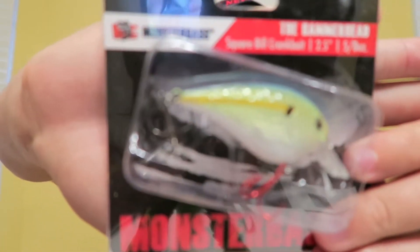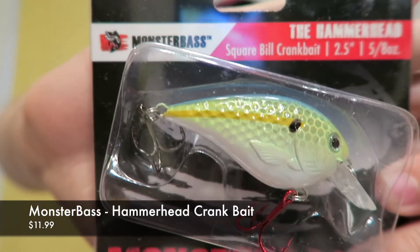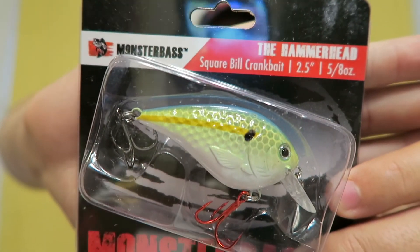Next up is the Monster Bass Hammerhead Crankbait — it's a 2.5-inch square bill, 5/8-ounce, in a sexy shad/chartreuse sexy shad color. I really like the two different color hooks on it. Looking forward to trying out this bait. This is valued at $11.99.